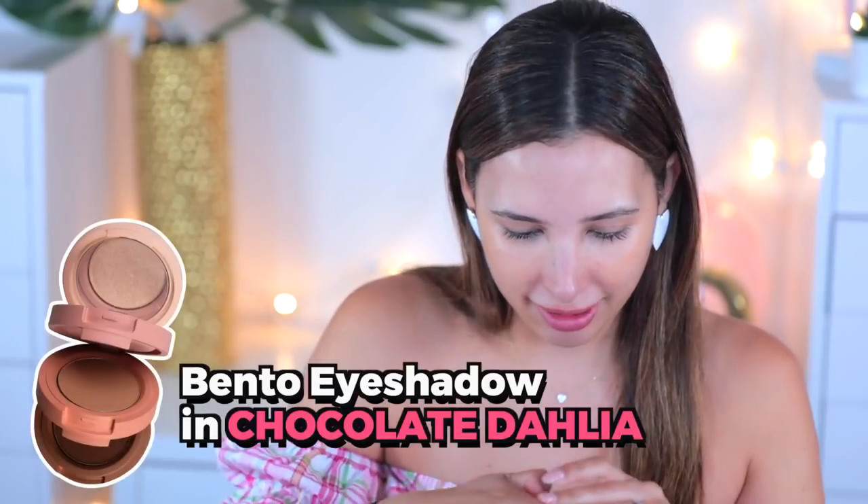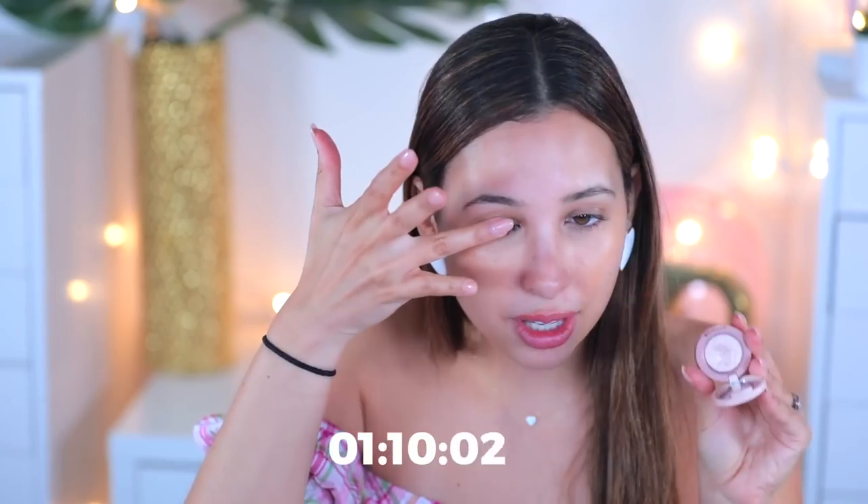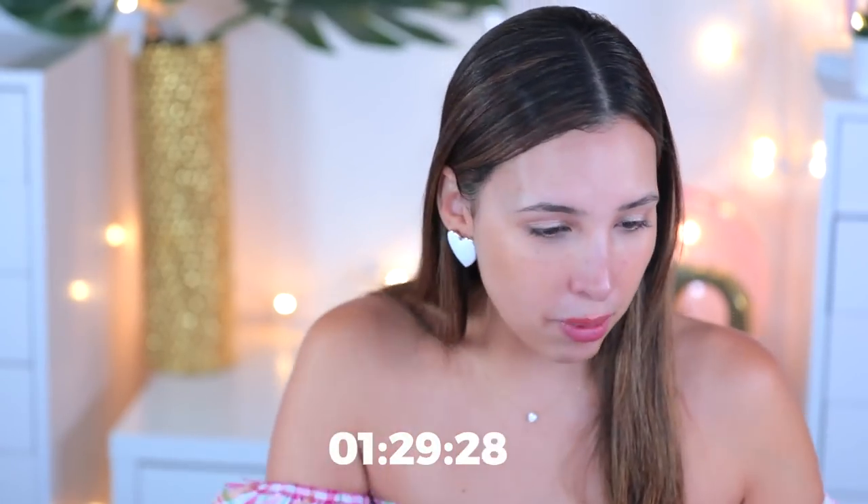I'm going to use the chocolate dahlia instead. Oh, the chocolate dahlia does have a shimmer — that really set me back. I got it on my under eye. I feel like I could have had time to do my brow. I'll just comb and fill it in a little bit. Okay, time's up. I could have done better had I not gotten confused. This is what my makeup looks like in two minutes. Now I'm going to take this off and start the two-hour look.